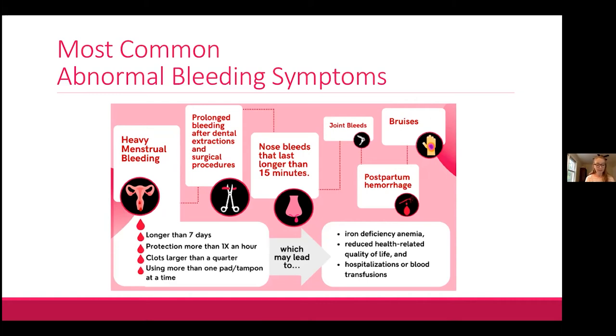There is also emerging evidence that hemophilia carriers can experience joint bleeding. A study found carriers to have decreased range of motion in their joints as early as the teenage years, suggestive of subclinical musculoskeletal bleeding. The most common reported abnormal bleeding symptom is heavy menstrual bleeding, characterized by periods lasting longer than 7 days, needing to change protection every hour, clots larger than a quarter, or using more than one type of protection at a time.